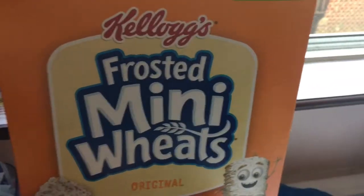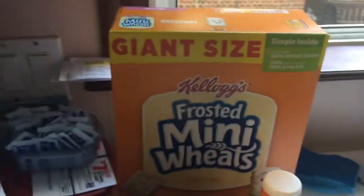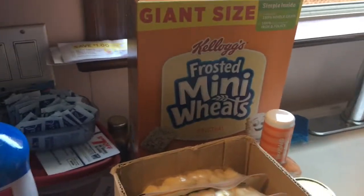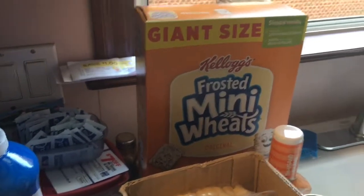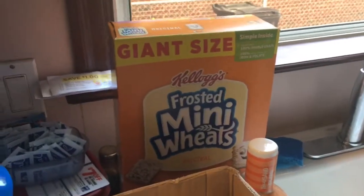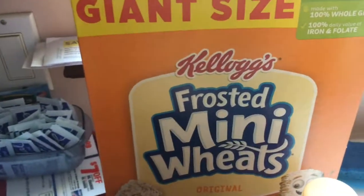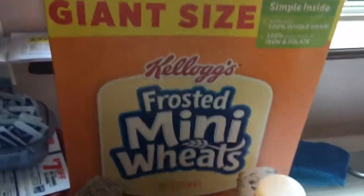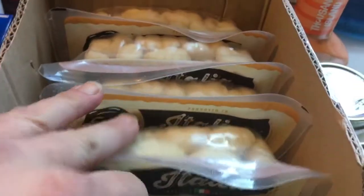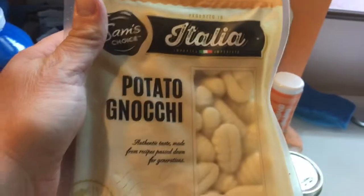I got Frosted Mini Wheats — the giant size, this will last me a while. I usually like Cheerios whole grain but couldn't find them at Walmart or Meijer, so I went with Frosted Mini Wheats, which I like because they fill me up faster. I also got six packs of potato gnocchi, which is going into my recipe.